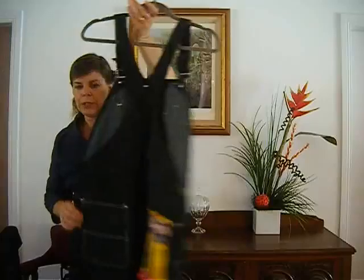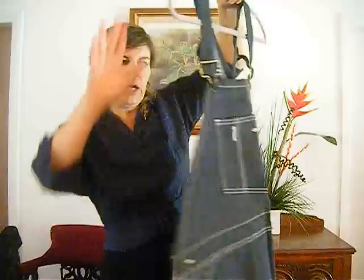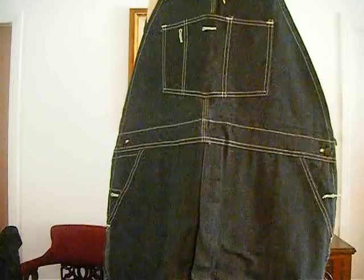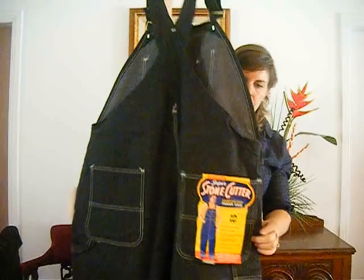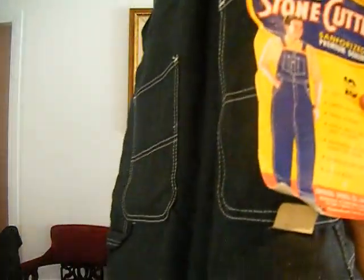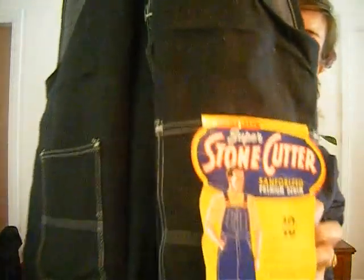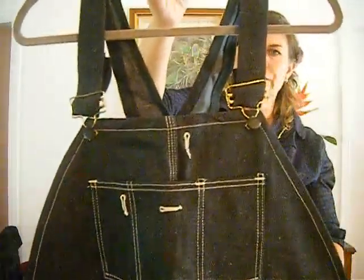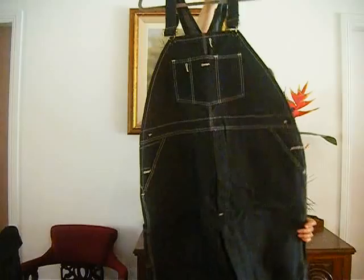Quite an unusual item we have is this men's pair of overalls from the 1940s or 50s. These have never been worn, so they still have the original label on the back. This is lot number 75. It's a pair of denim overalls from the 1940s or 50s. They would be a size large or extra large — never been worn.